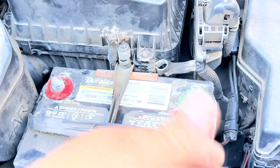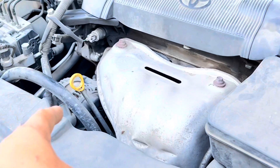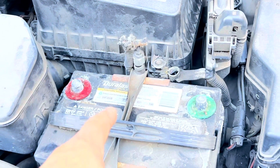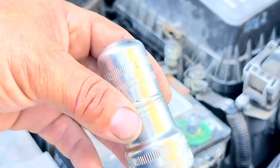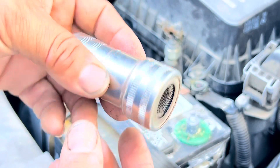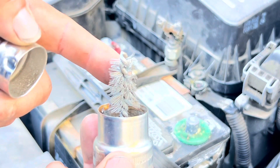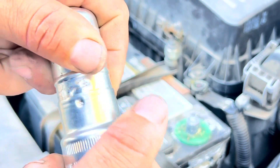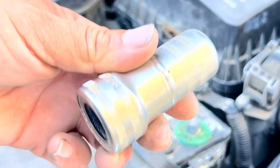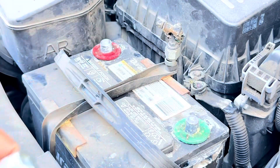If after cleaning the terminals the problem persists, then we probably have a bad alternator. But if the dirty terminals were the problem, you save hundreds of dollars before going to a shop. This is the cheapest repair you can do in this scenario — always start by cleaning your terminals. For this task we'll be using a terminal cleaner wire brush: one side is for the cable and one is for the battery post. These components are not expensive, running about five dollars, and are very essential to have in your garage for cleaning battery terminals.